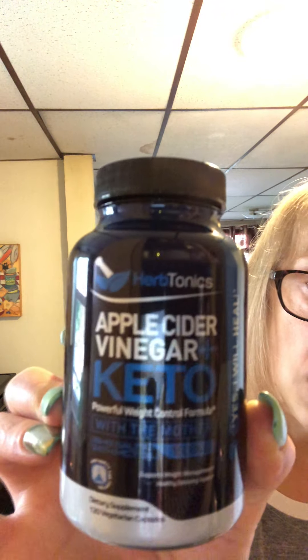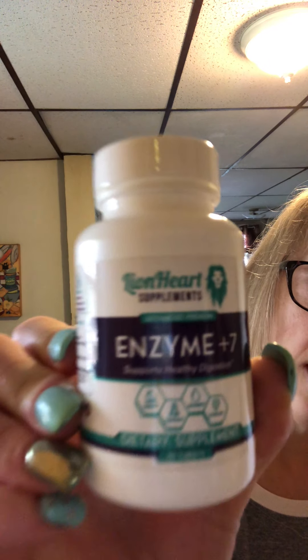In the evening I take my apple cider vinegar. This one has the mother in it. It supports healthy detoxing and taking crud out of your body. I like to take it in pill form, but I'll also add it to my drink sometimes. I also take my Enzyme 7 in the evening, which helps digestion — sometimes I feel like I've overeaten — so I take that to get things moving.